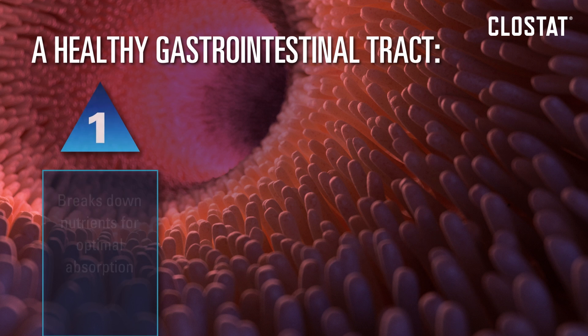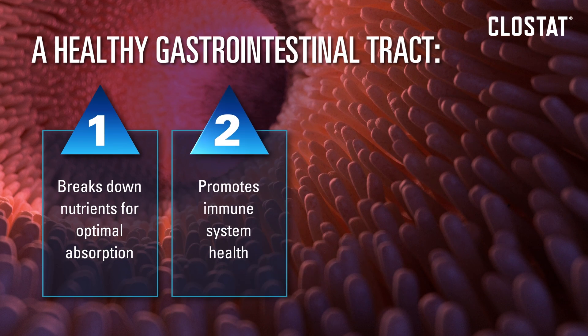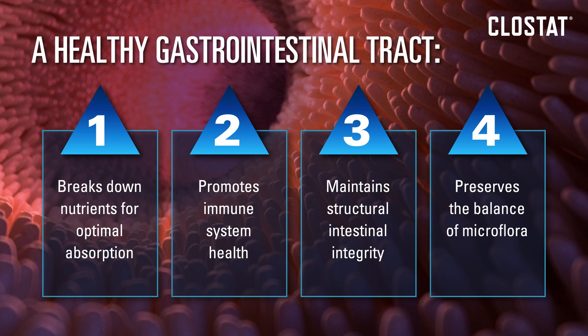A healthy GI tract breaks down nutrients for optimal absorption, promotes immune system health, maintains intestinal integrity to prevent harmful compounds from entering the host, and preserves the balance of microflora.